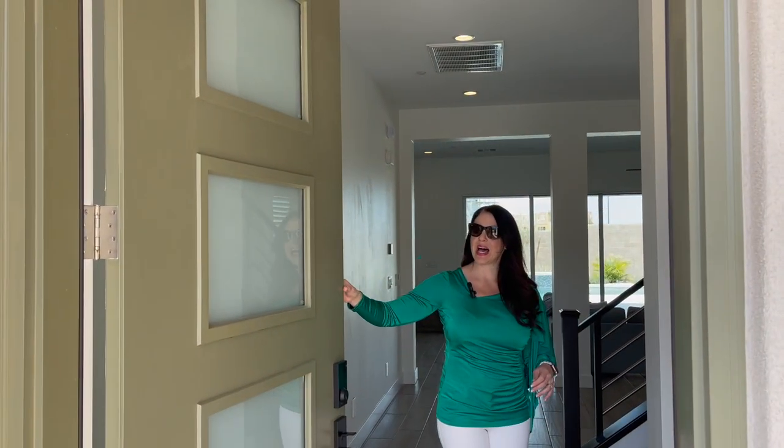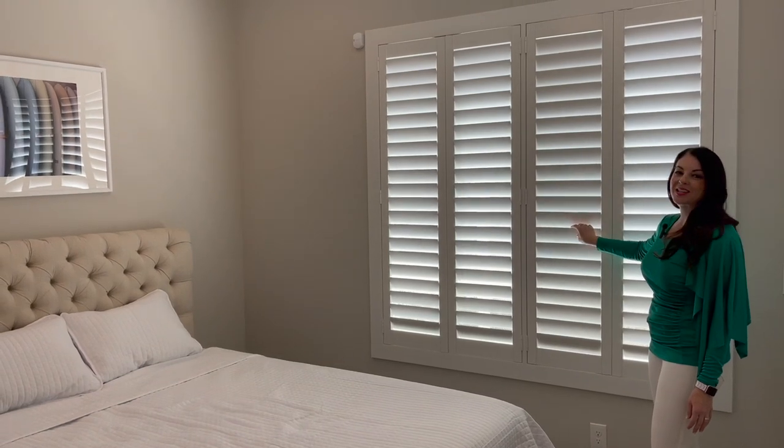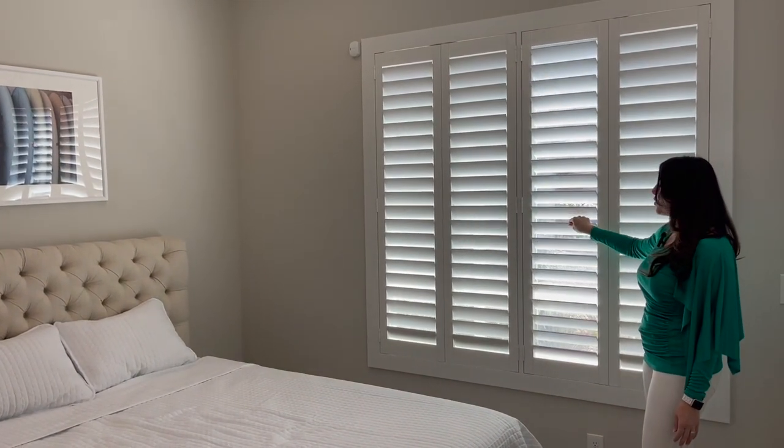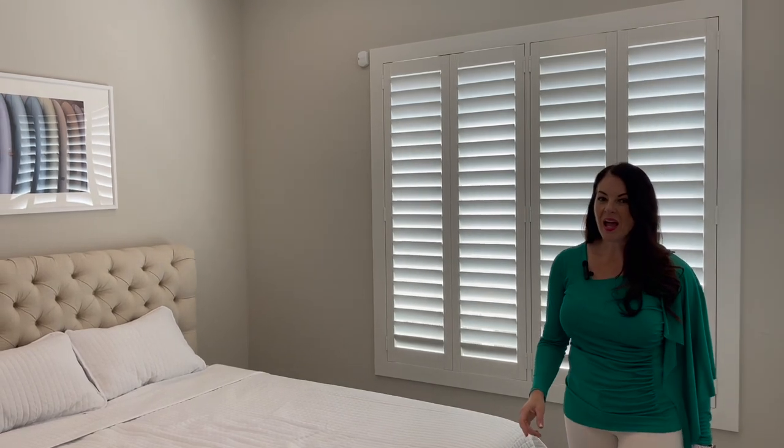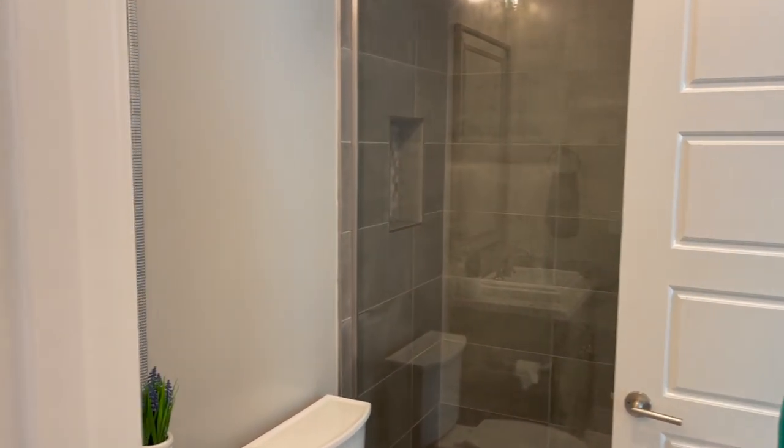Lovely front door with tempered glass inserts. Just off the front door we have the downstairs bedroom and bath. Nice guest room space with shutters for a really clean look. You can control how the light comes through. Then this would be your downstairs bath for guests and also for anyone staying in this bedroom. Everything is very nicely appointed in this home with a ton of upgrades.